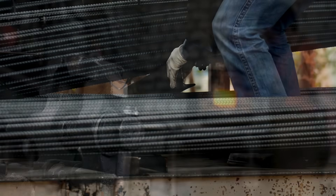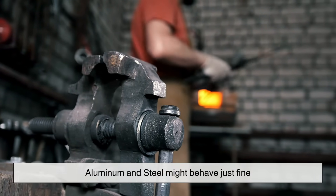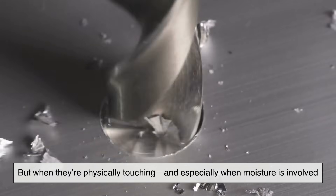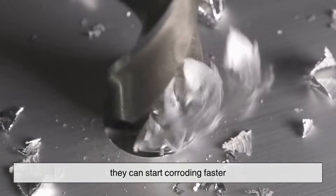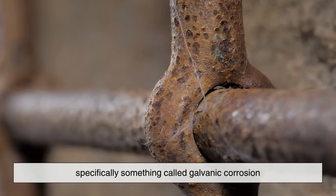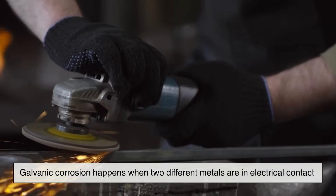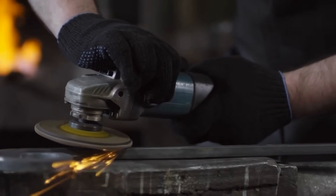Here's where things get interesting. On their own, aluminum and steel might behave just fine. But when they're physically touching — and especially when moisture is involved — they can start corroding faster. Why? The answer lies in electrochemistry, specifically something called galvanic corrosion.